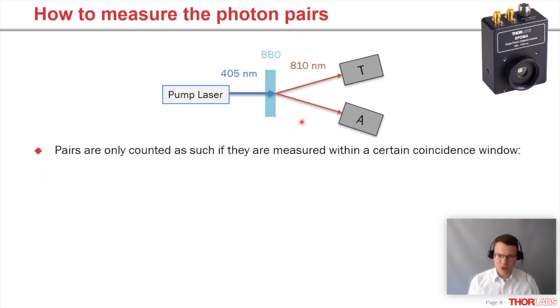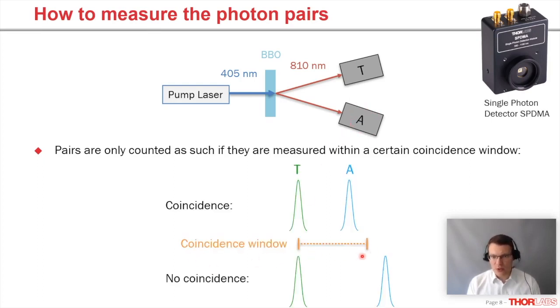To measure the photon pairs, we place two single photon detectors at the output. In our case we use SPDMA detectors, which have a very small footprint, allowing us to place them directly in the setup. We only count events when detectors T and A click within a very small time interval — a few nanoseconds. If detector T clicks and a millisecond later detector A clicks, those events most likely came from stray light or dark counts. So we define a coincidence window of a couple of nanoseconds; pairs within the window are counted, events further apart are discarded.